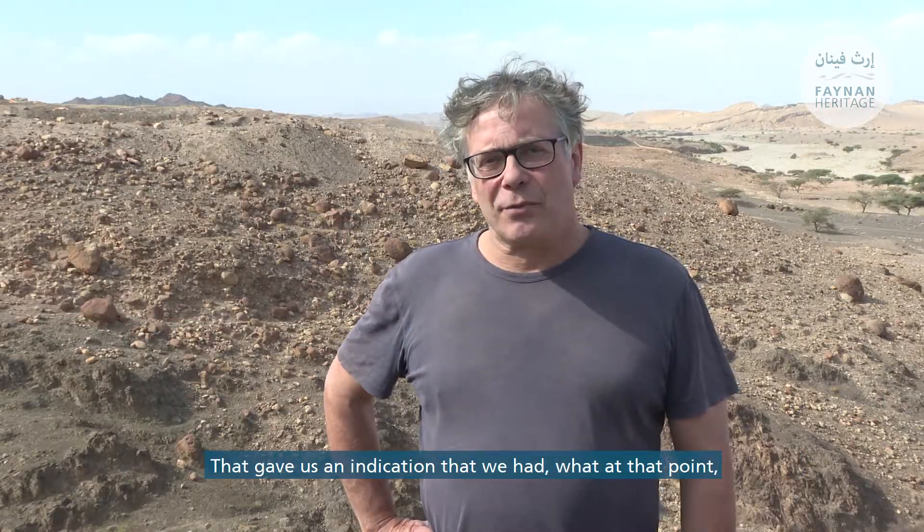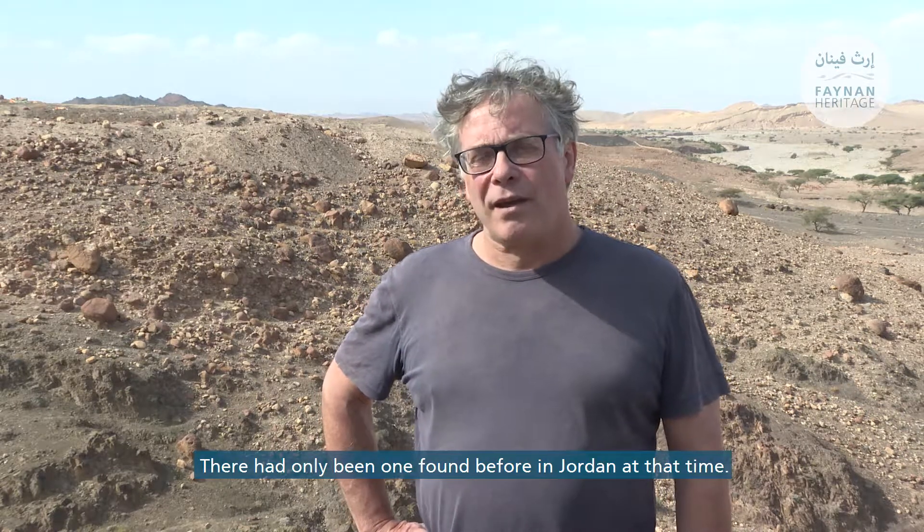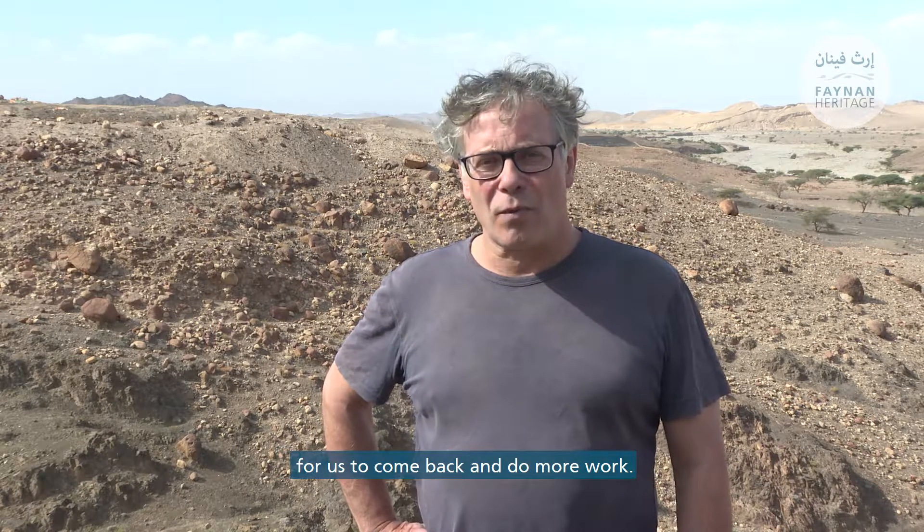That gave us an indication that we had what at that point was incredibly rare: a very early Neolithic site in Jordan. There'd only been one found before in Jordan at that time, so this was a very interesting opportunity to come back and do more work.